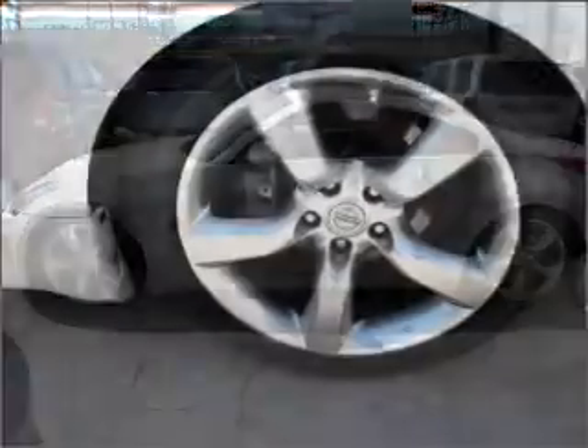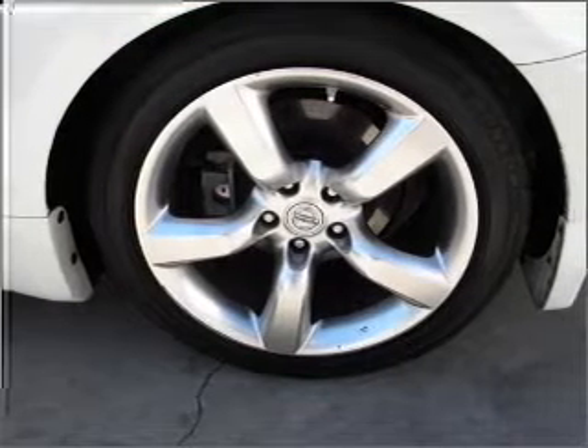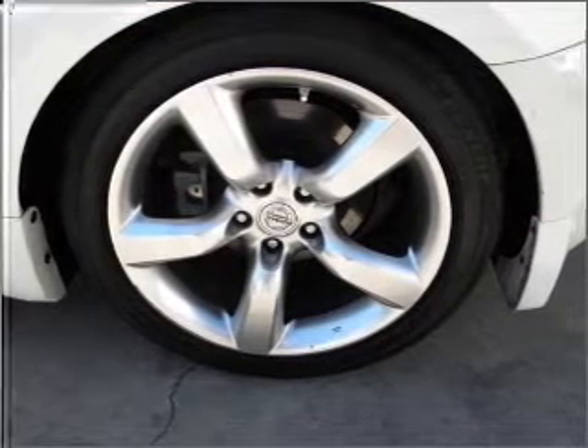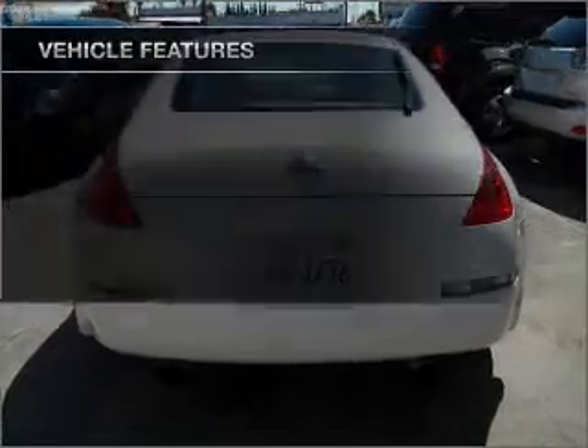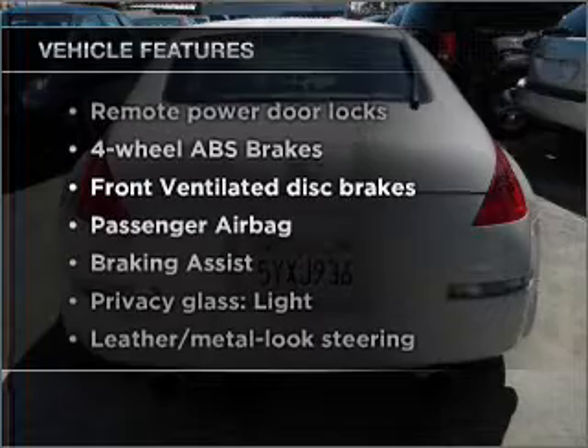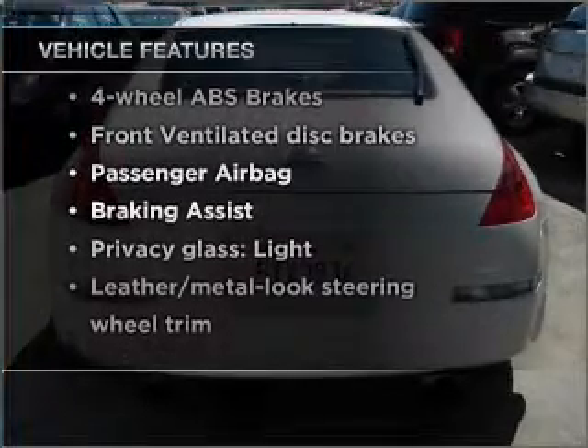Premium wheels lend a distinctive appearance. A premium sound system is just one of the benefits of owning this vehicle. Anti-lock brakes help you bring your vehicle to a safe stop. And with these notable features, you won't want to miss out on the opportunity to own this amazing vehicle.